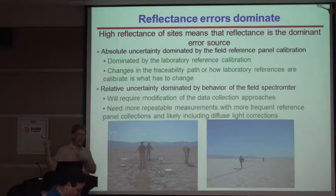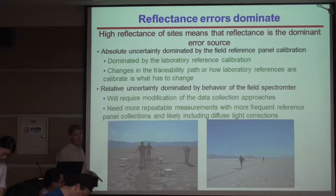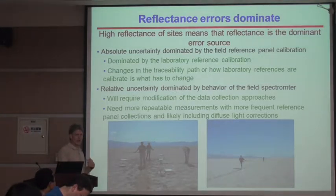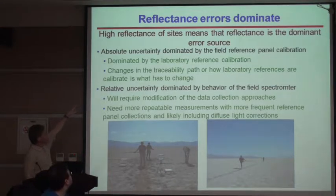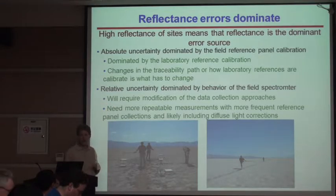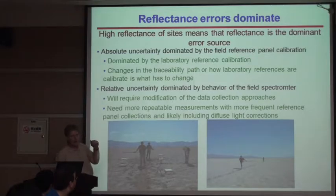We're not going to go looking in the atmosphere yet because we've got a bigger problem to figure out. It's a tough problem because we have a traceability path right now that's kind of blocked in at 2%. We have to figure out a way to break that at 2%, so we're dominated by the field reference panel. Somehow, somebody has to fix that traceability path if we're going to break that 2% level. And it's not far away — the detector-based methods being used in the laboratory now should get us down to the quarter to half percent uncertainty for the reflectance reference.